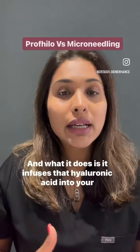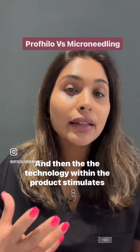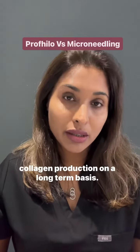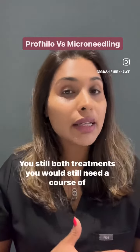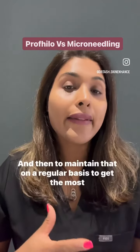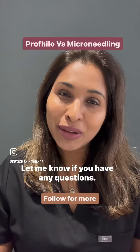What Profilo does is infuse hyaluronic acid into your skin for hydration, and the technology within the product stimulates collagen production on a long-term basis. Both treatments require a course of treatment to get the full effect, and then maintenance on a regular basis to get the most out of them. Let me know if you have any questions.